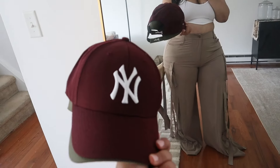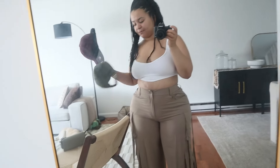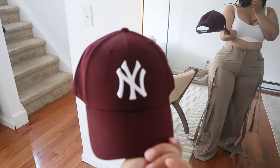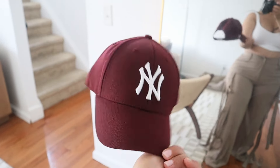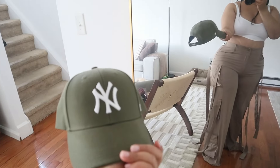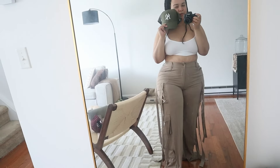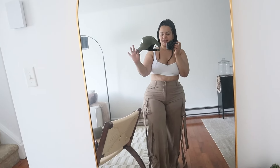Next I got two baseball caps. I got a maroon colored one — so cute. These are from Amazon, super cute, I think they're like twenty dollars. Maroon for the fall! And then I got a green one, like an olive green. This one was a little more expensive — like thirty-something dollars. There's a similar one but it's not the same shade; the other one is a darker hunter green.